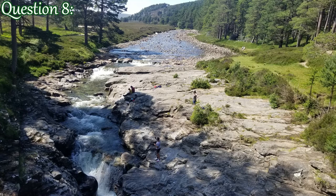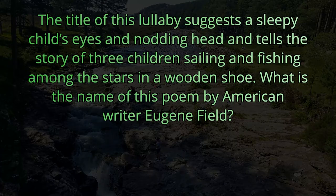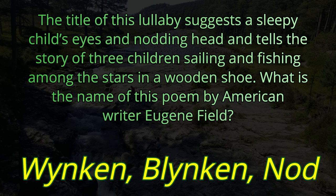Question number eight. The title of this lullaby suggests a sleepy child's eyes and nodding head and tells the story of three children sailing and fishing among the stars in a wooden shoe. What is the name of this poem by American writer Eugene Field? The answer is Winkin', Blinkin', and Nod.